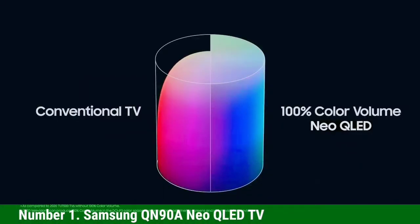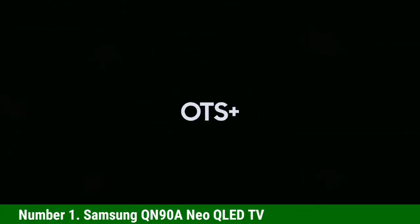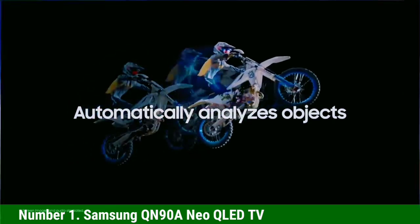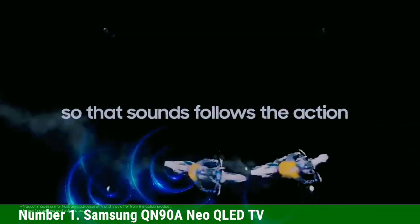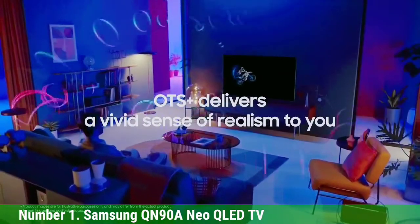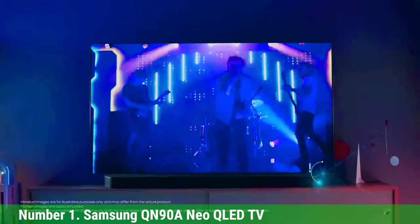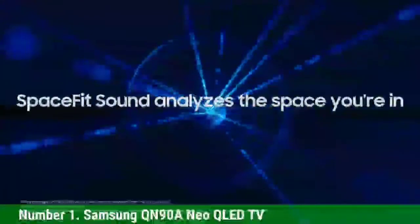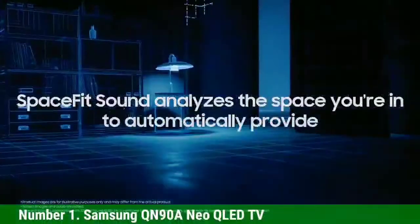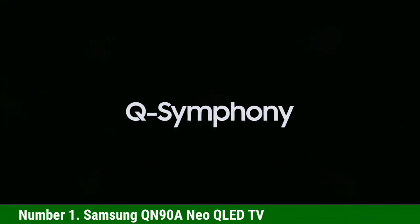Number 1: Samsung QN90A Neo QLED TV. Squeaking in at just under $1,000 for the 50-inch version, the Samsung QN90A is technically the best TV under a grand you can buy in 2022. The Samsung QN90A Neo QLED TV combines Samsung's highly refined quantum dot technology with the tight control of mini LED backlighting, resulting in one of the best TV displays we've ever tested. To take brightness as an example, the QN90A achieved 1,813.83 nits in our testing — more than four times the 412.5 nits of a comparable OLED set.